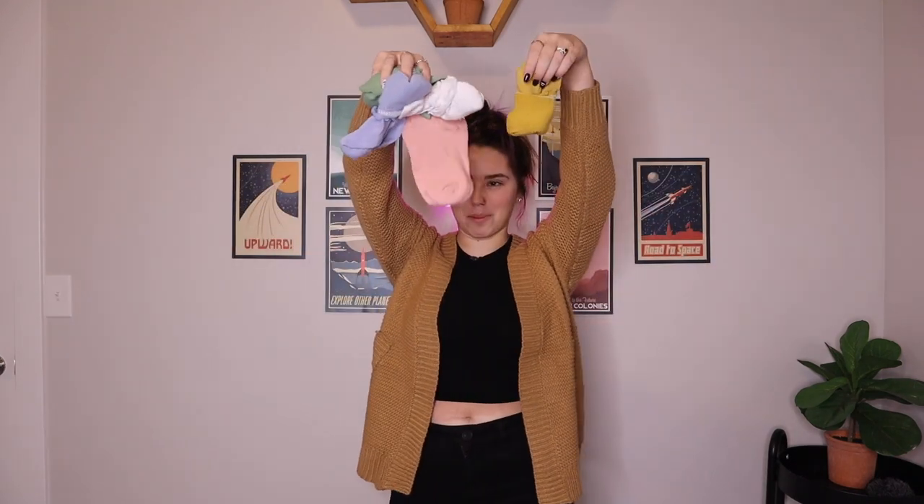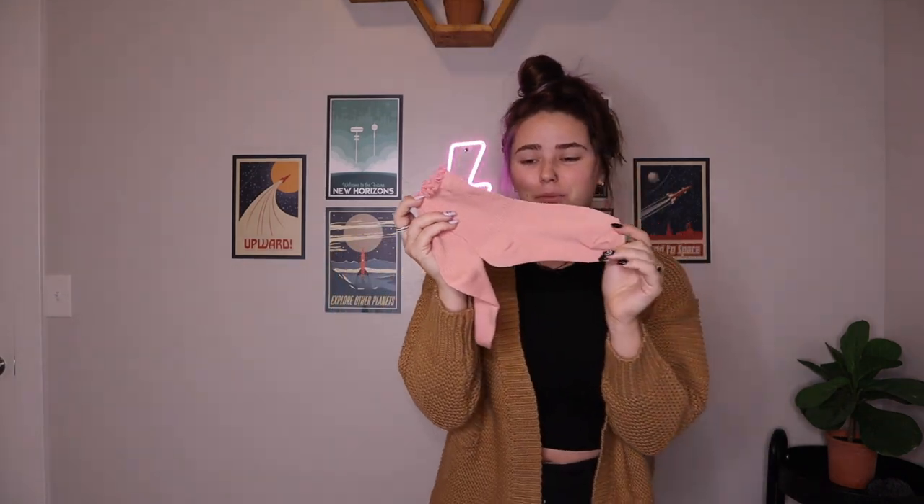Last but not least, I love socks, so I got a bunch of socks. I have seven different colors — I'm wearing the black ones right now. They've got the little squiggles, and they're just the most adorable colors ever. They're really comfortable and I've been wearing them every day since I bought them. Everything I got was in a size medium. And there you have it — that's my little winter haul.